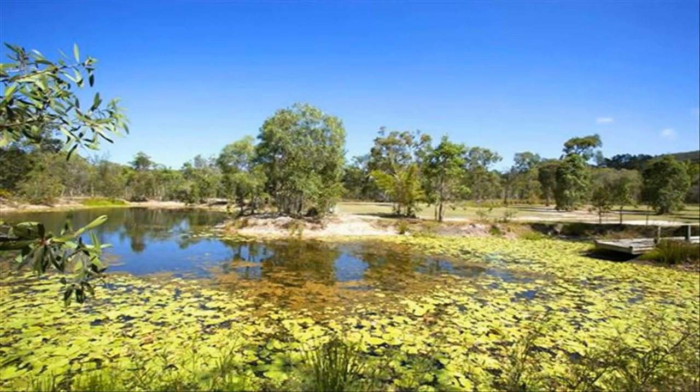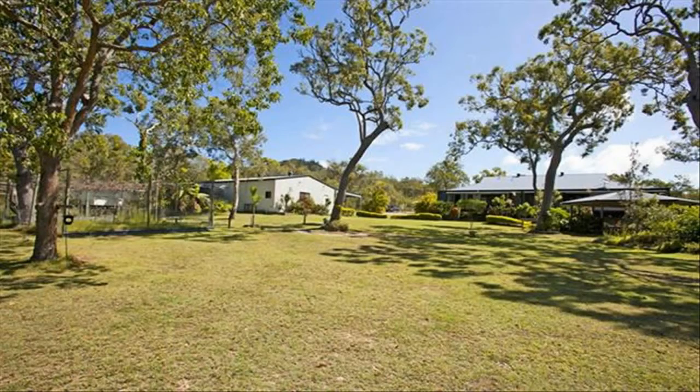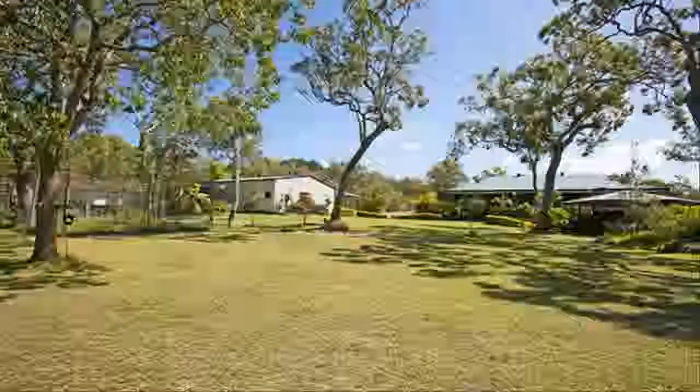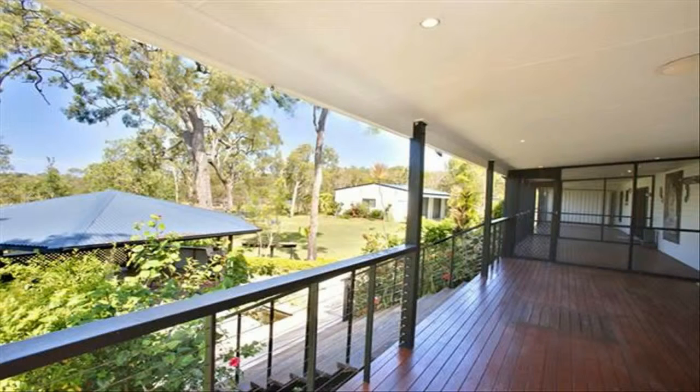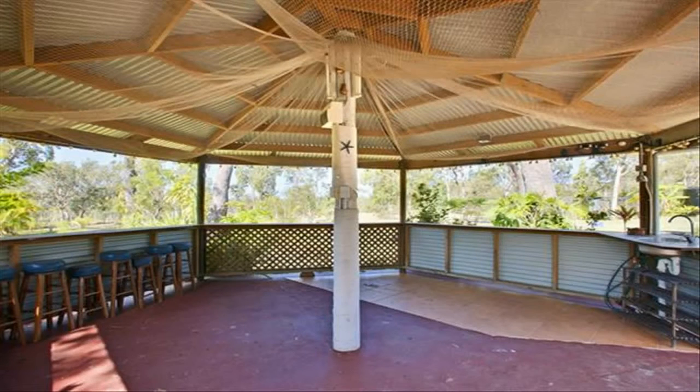A separate water filter services all taps in the house, fed by rainwater tanks. All doors and windows are fly screened, plus a groom safe entry door. Outdoor entertaining includes a fly-screened room. Deal directly with the exclusive listing agent, Grant, to ensure you receive accurate and up-to-date information on this outstanding property.